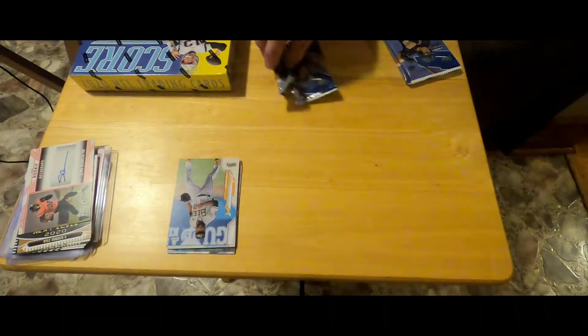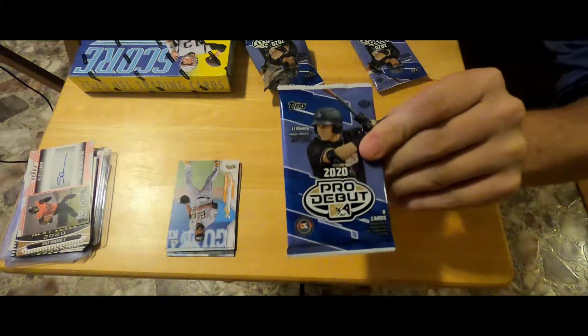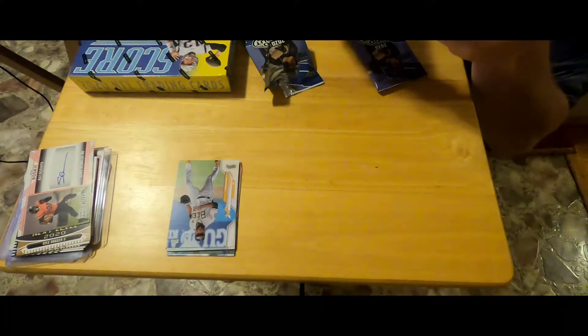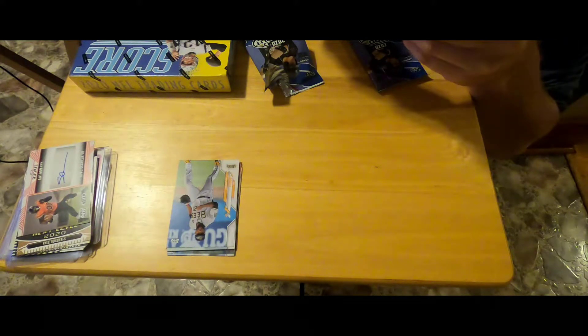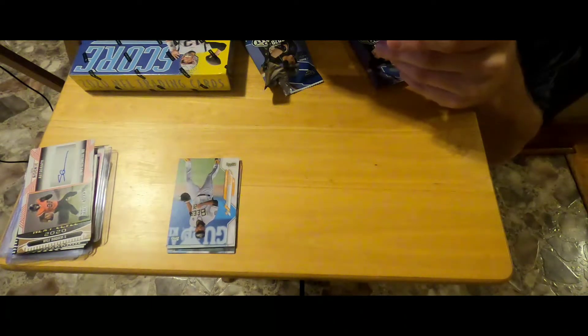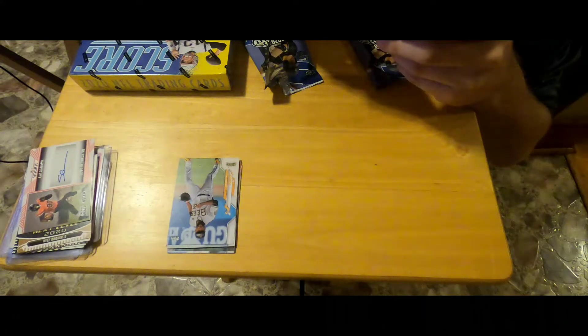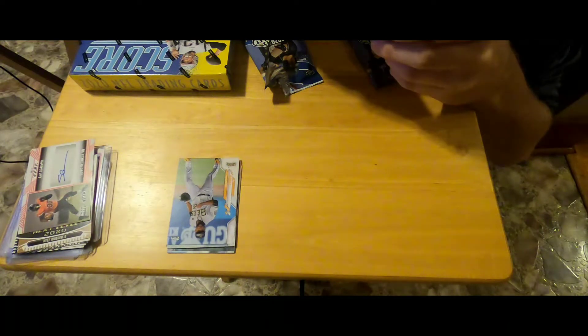Alright, I had to adjust my camera angle — it was not working out. So we got our debut second pack; didn't get really anything in the first one. You can get an autograph green, you can get a blue parallel, autograph black, red, orange parallels. The odds are all like one in twenty for blue, one in thirty for green, one in eighteen for an autograph — so it's not the greatest odds out there.